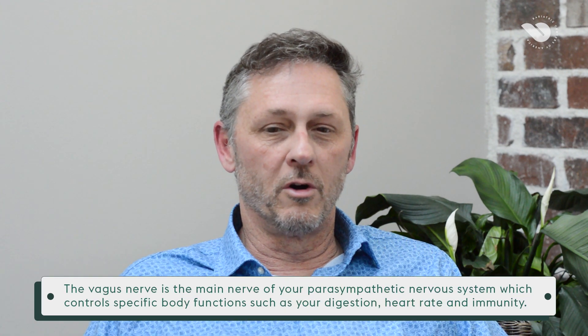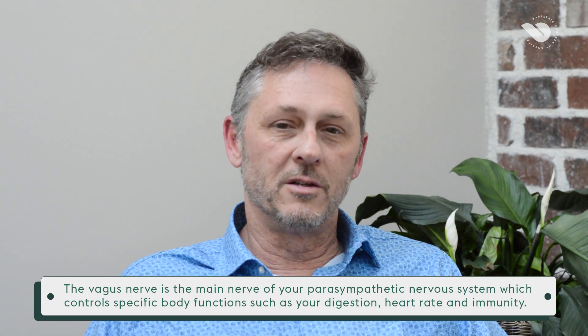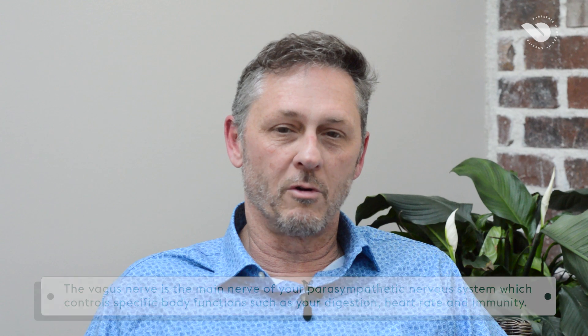The vagus nerve is a nerve that comes from the brain stem. There are 12 cranial nerves and the vagus nerve is one of those 12 cranial nerves. The nerve travels down the length of the esophagus, then sends branches across the stomach and smaller branches to the liver, and the rest down into the small intestine.